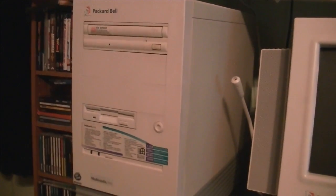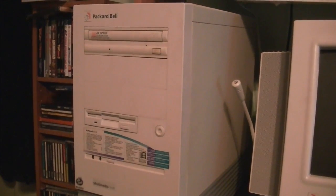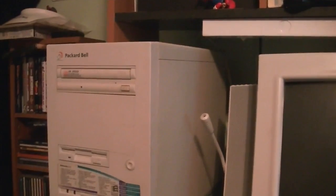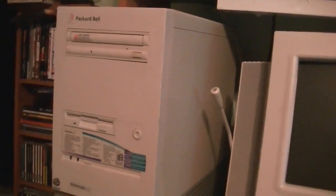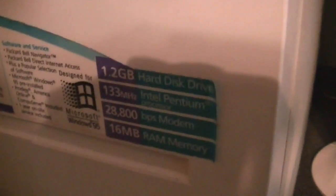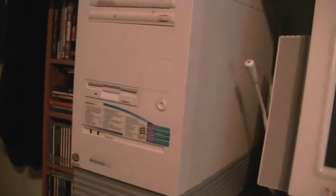I think what I may do is just put it up in storage until I have a reason to use it. But for now, here it is. I was just setting it up, restoring it from its original Master CD. Specs are: 1.2GB hard drive, 133MHz Intel Pentium, and 16MB of RAM. Typical system for the time. And an 8-speed CD-ROM drive.